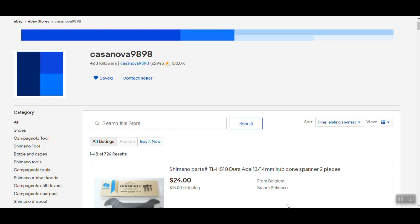The first one is Casanova 9898 — this is an eBay store. I'm going to go over a few specific stores that I think have very good ratings, good parts, and good shipping. Casanova 9898 is run by David and is kind of my go-to guy for just about any parts I'm looking for. He has Japanese, Italian, French, and British parts, a rating of 100%, and his shipping time is very good even though he's out of Belgium.